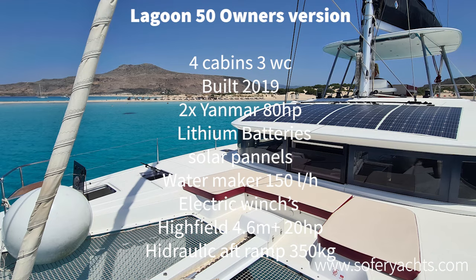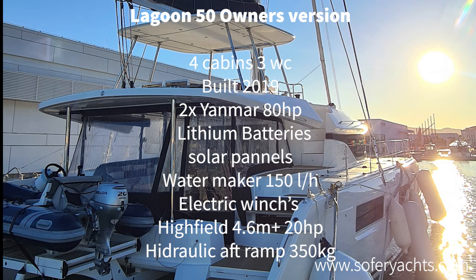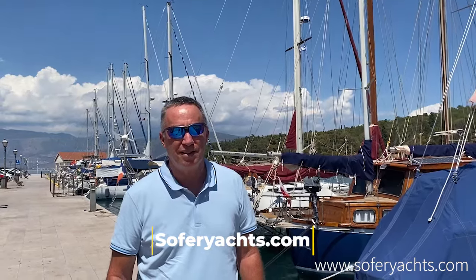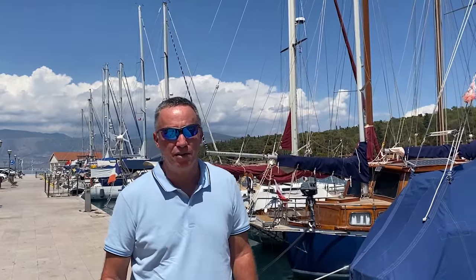This Lagoon 50 is now winterized. Join me to view more boats that I present on YouTube at Sofer Yachts and on my website, soferyachts.com. Thank you.